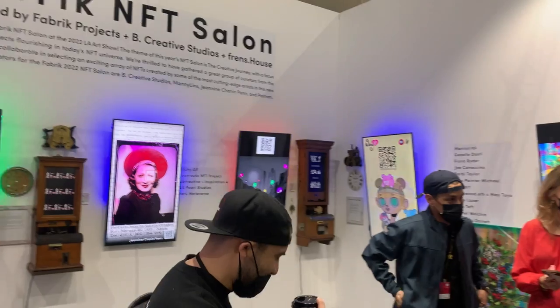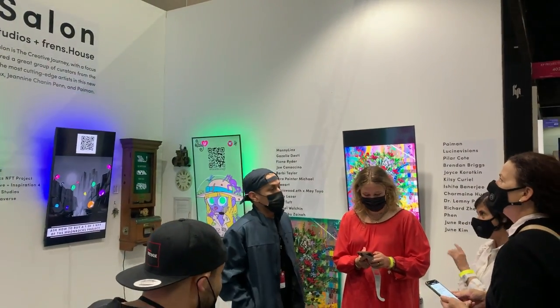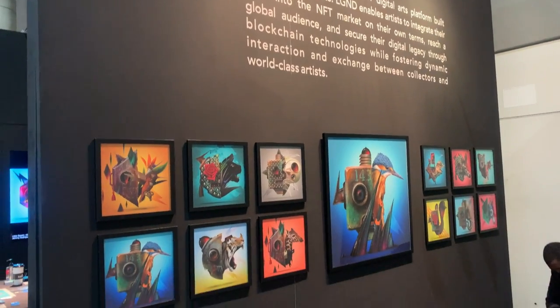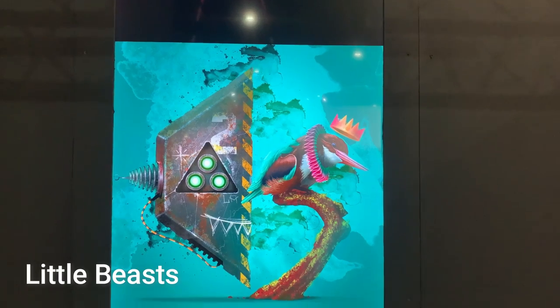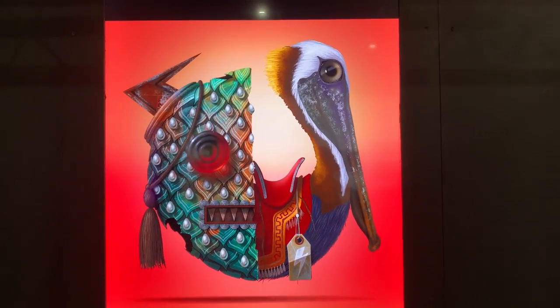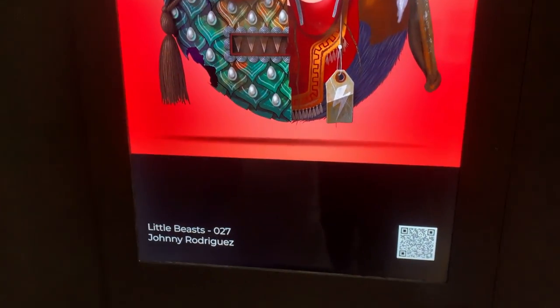NFTs have taken the world by storm, so it was only fitting to find a couple of really dope collections here at the exhibit. This collection was one of my favorites — it's called Little Beasts by Johnny Rodriguez. His OpenSea gallery of NFTs features a hybrid of natural and mechanical elements to create artwork that's straight from a sci-fi film.